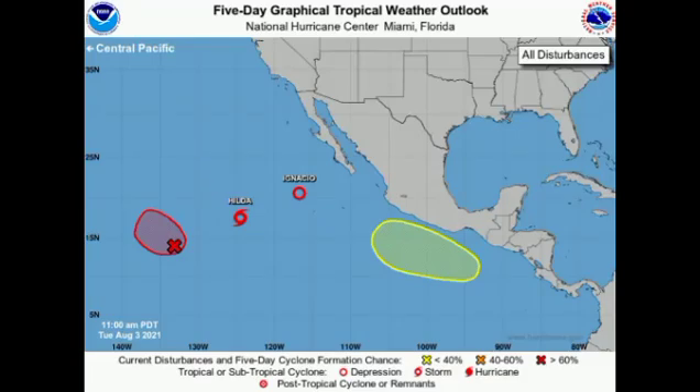Hey everyone, it is Danny, and welcome to this updated video on the tropics. We have quite a bit to talk about — the tropics in the Atlantic basin are coming to life, and over in the eastern Pacific we have quite a lot of activity: two active tropical cyclones and two disturbances, one with a high chance to develop. We'll be talking about all of that in detail.